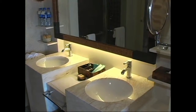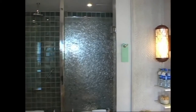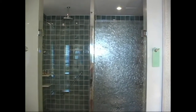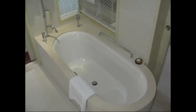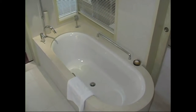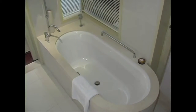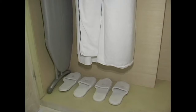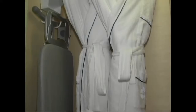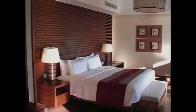Here you have marble his and her sinks with a beautiful vanity mirror. Private shower area with a six-inch rain shower. Here's a really nice marble tub. The rooms all come with slippers, bathrobes, ironing board, iron, and in-room safe.